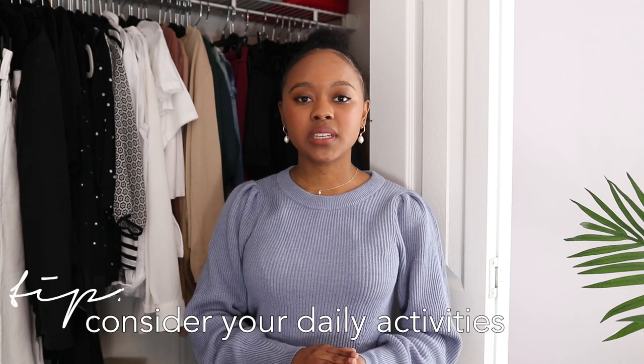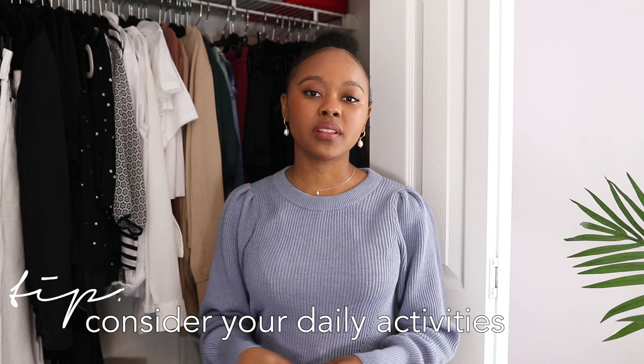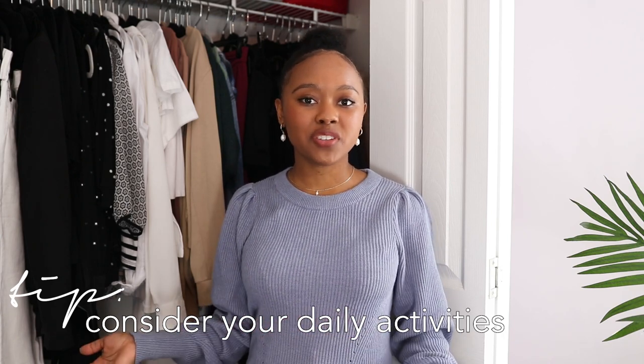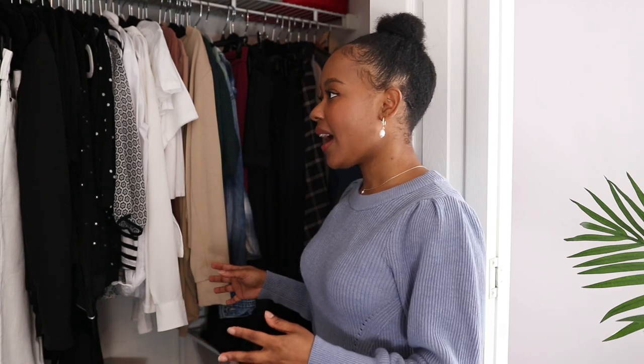Now I'm trying to think about my daily activities for the next 10 days. I know I'm going to be doing worship and ministry most of those days, so I'm going to need some skirts and dresses. When you're planning your capsule wardrobe it's always good to think about what you're actually doing so that your capsule fits your lifestyle and is practical, even if it's just for 10 days.